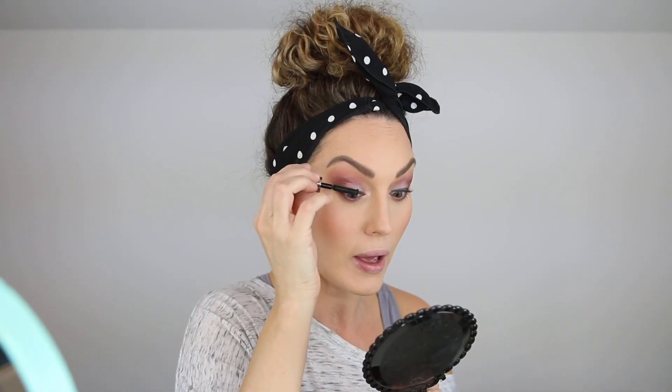I did not purchase a mascara at Ulta, but because of everything I got I ended up getting this little mini one for free. This is the Benefit They're Real Mascara, which I do like — it's not my favorite, but we're gonna go ahead and put on some mascara. I'm not a huge fan of this; it just makes my lashes look a little bit clumpy.